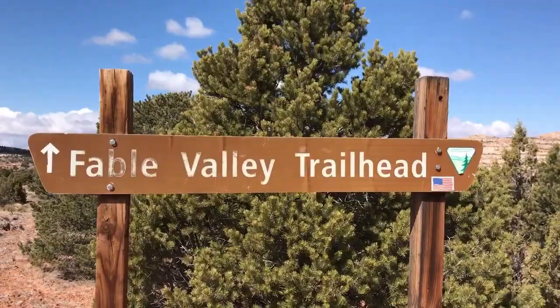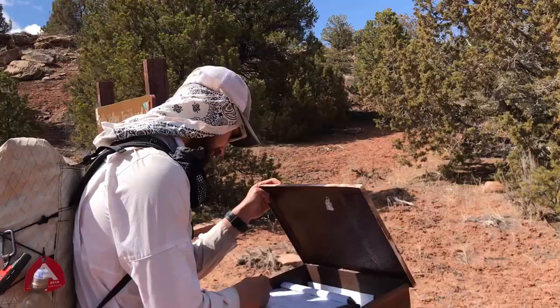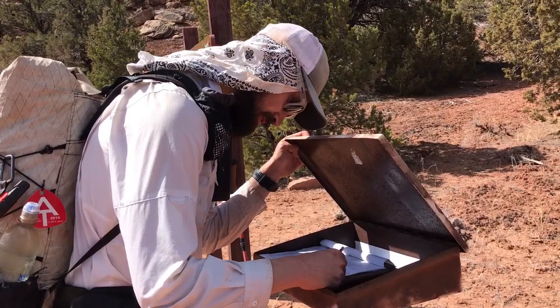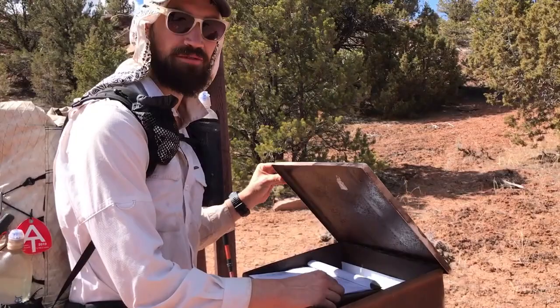We have a trail register here. Next person is about four days ahead of us — we probably won't see them. Pretty cool, first one of these that we've seen. Hopefully there's a trail to follow and it looks like there is, though it might disappear.